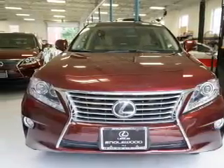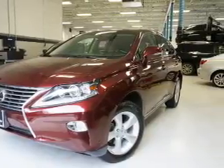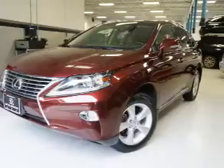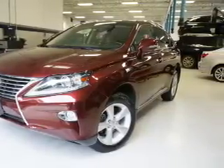The features include a power sunroof, a spoiler, an alarm system, power liftgate, independent suspension, brake assist, traction control, stability control, daytime running lights, and anti-lock brakes.